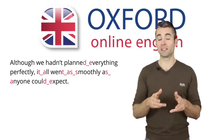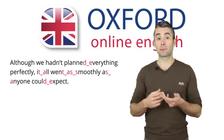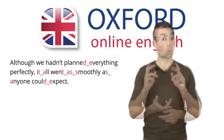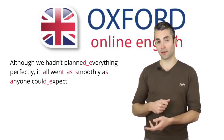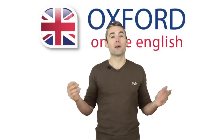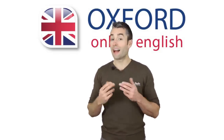Let's practice reading the sentence again, focusing on the links. 'Although we hadn't planned everything perfectly, it all went as smoothly as anyone could expect.' One more time: 'Although we hadn't planned everything perfectly, it all went as smoothly as anyone could expect.' You can see that there's a lot to think about when you pronounce even one sentence in English. Actually, there are even more points, but the things you've seen in this lesson are the most important. If you can master these, your English will sound clear, natural, and fluent.